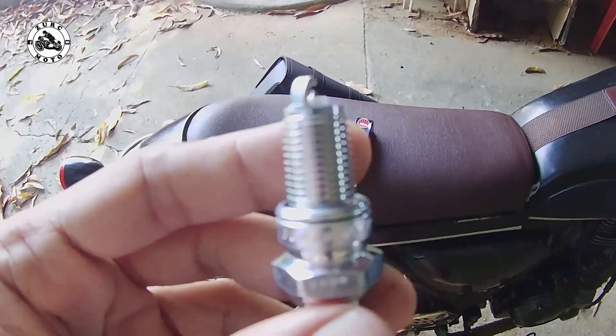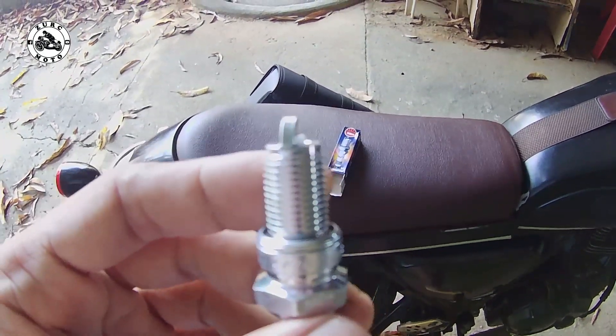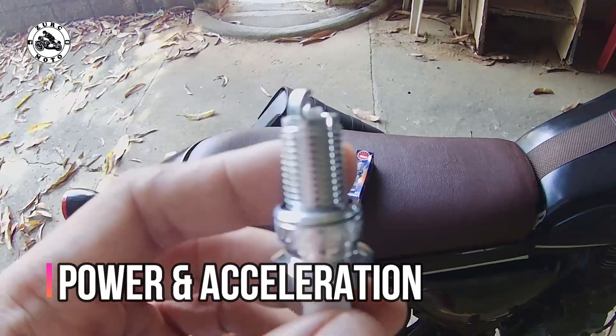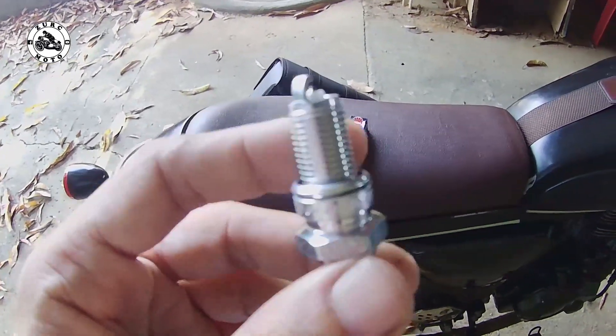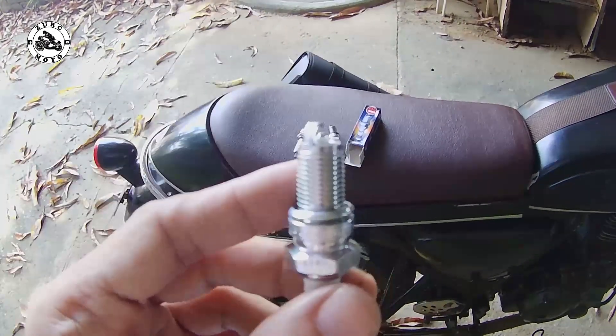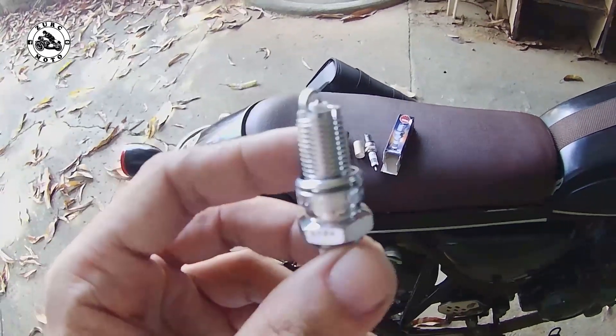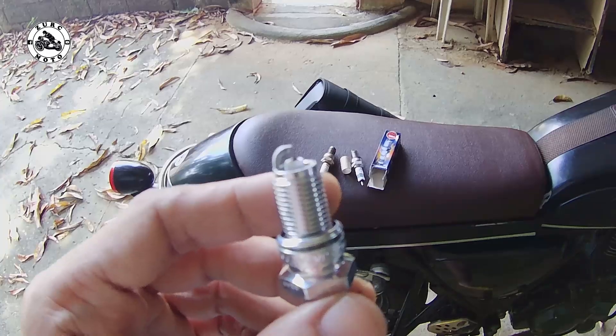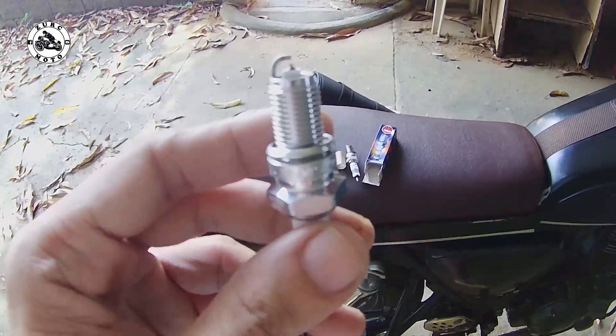Pangalawa pang advantage nito, mas maganda yung power output ng iyong motor pagka nagkabit ka ng iridium na spark plug. Pag alam na mga iridium user yan — sigurado yung mga brothers on the list natin na gumagamit ng iridium spark plug, talagang feel niya yan. Maganda yung power niya since maganda yung binibigay na kuryente pagka naka-iridium ka.